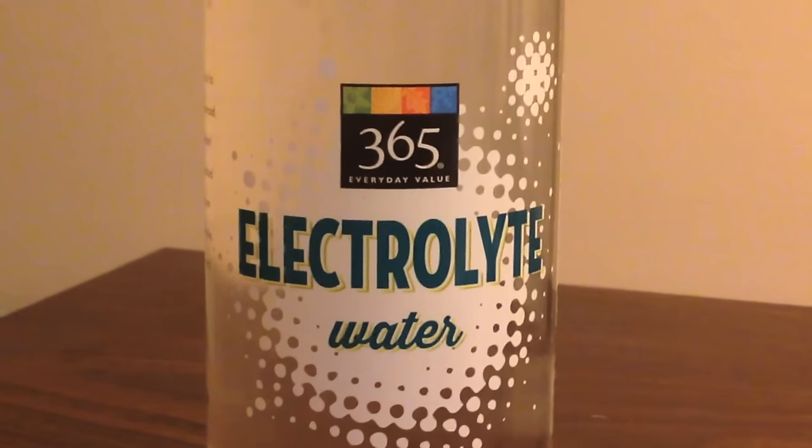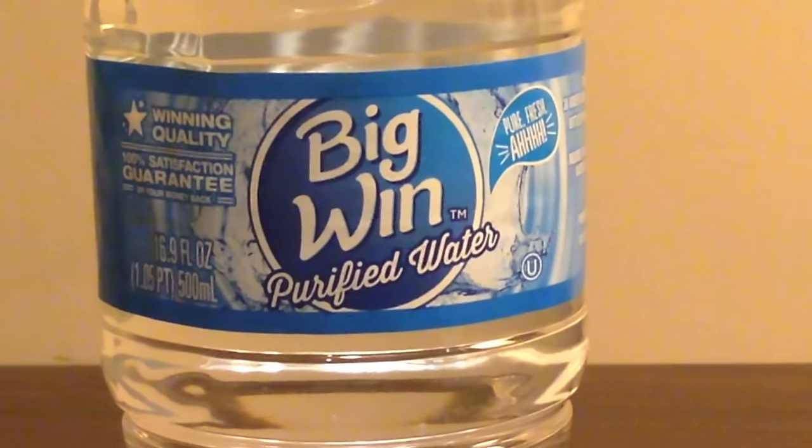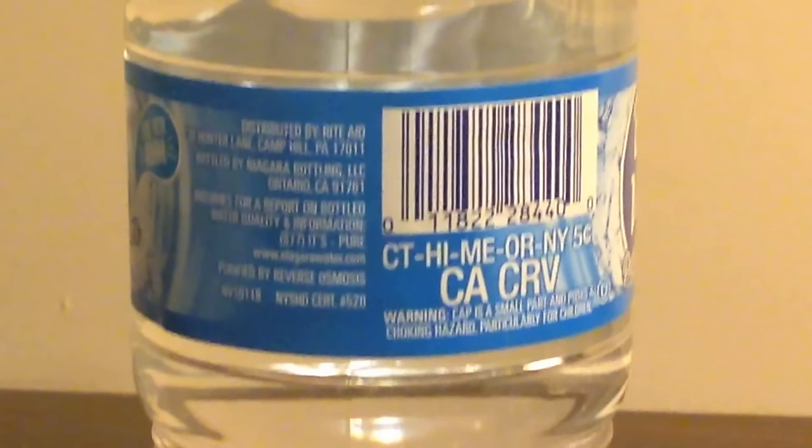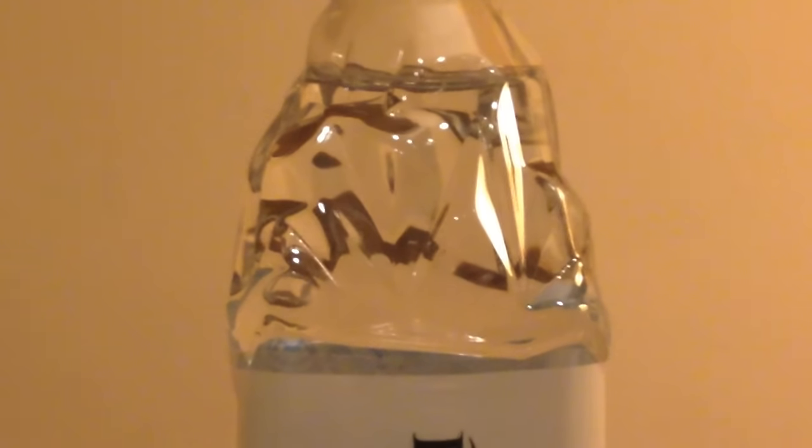Next up we have 365 Electrolyte Water, which beat out 365 Spring Water. This is from Whole Foods and it has electrolytes, which are like salts. Then we have Big Win from Rite Aid — this beat out 7-Eleven bottled water, and it's another pretty cheap brand.